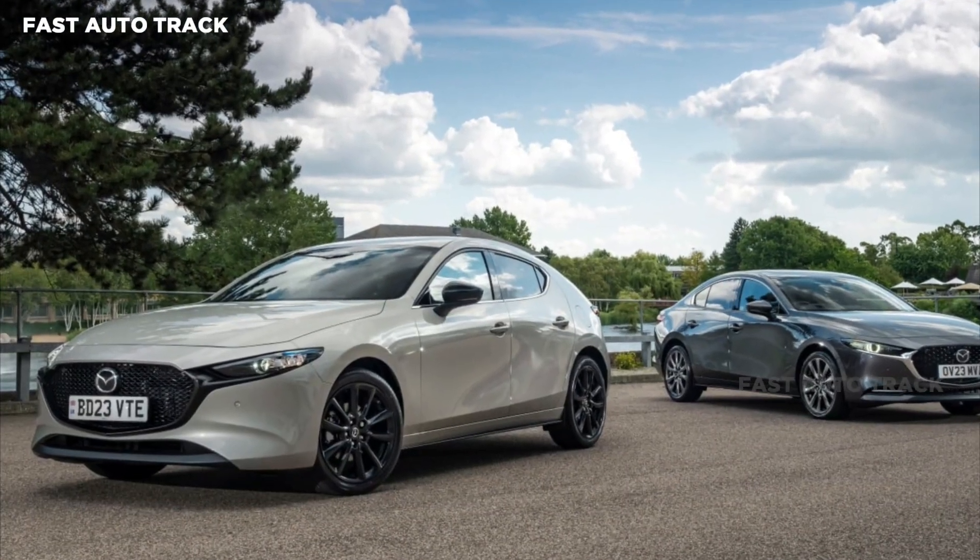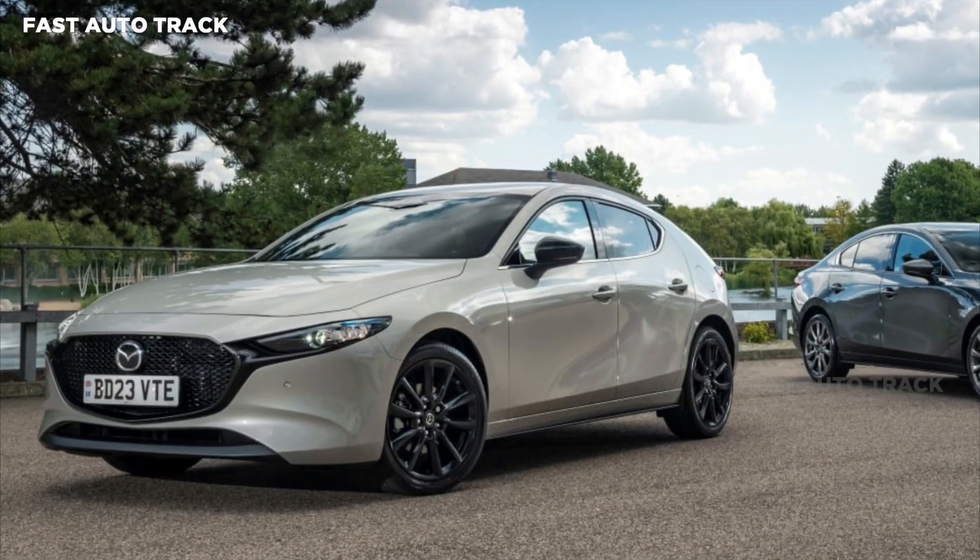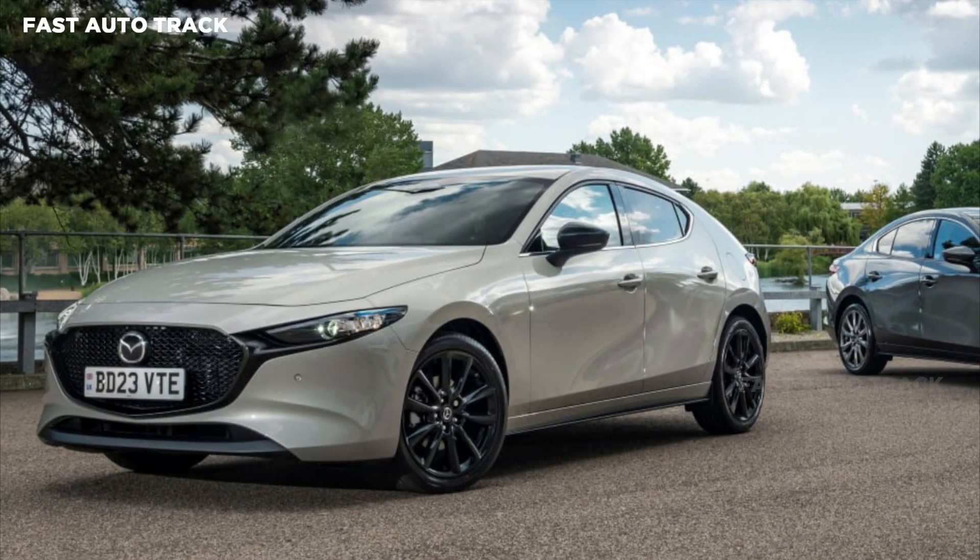Mazda 3 is one of our favorite sedans for its design, premium interior and driving dynamics. Mazda tried to improve it with a facelift, now on sale in the UK.